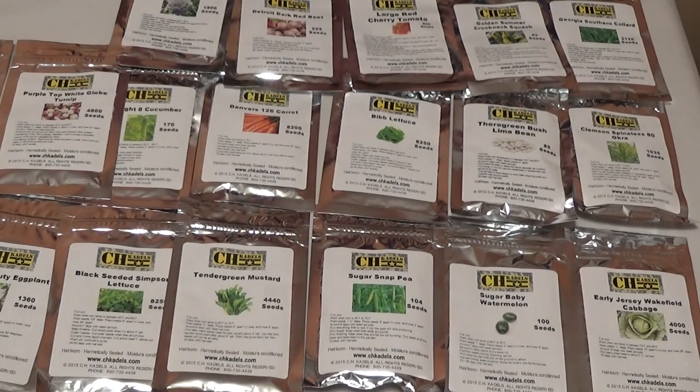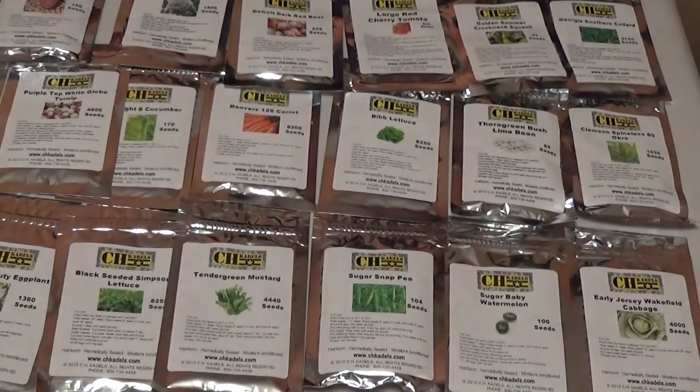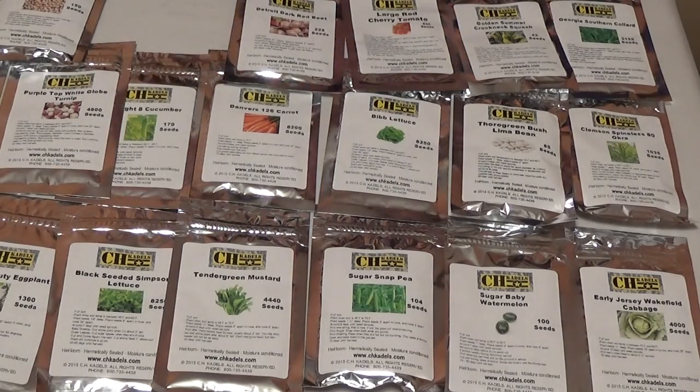We have California Black Eyed Peas, also known as cow peas, 150 seeds, 60 days until harvest — so that's not very long. Very good source of protein. Next we've got Calabrese broccoli, 1,900 seeds, 50 days until harvest, so that's not very long either.